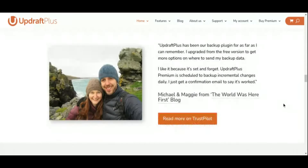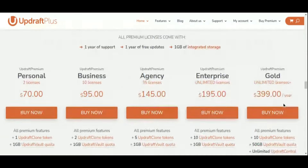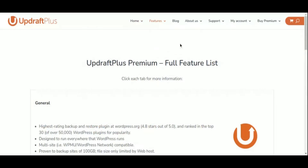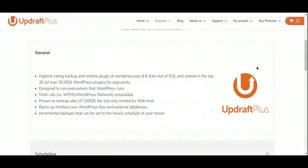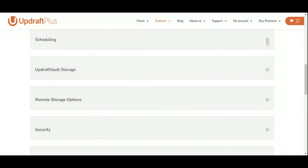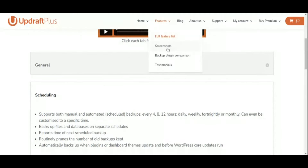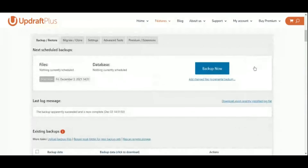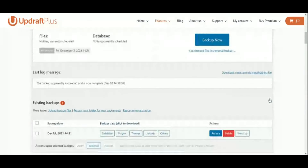One of UpdraftPlus' standout features is its compatibility with a variety of storage options, including cloud services like Dropbox, Google Drive, and Amazon S3. This flexibility allows you to choose the storage solution that best suits your needs and ensures that your backups are securely stored off-site. UpdraftPlus provides the peace of mind you need to focus on growing your online presence without worrying about data loss or website downtime.